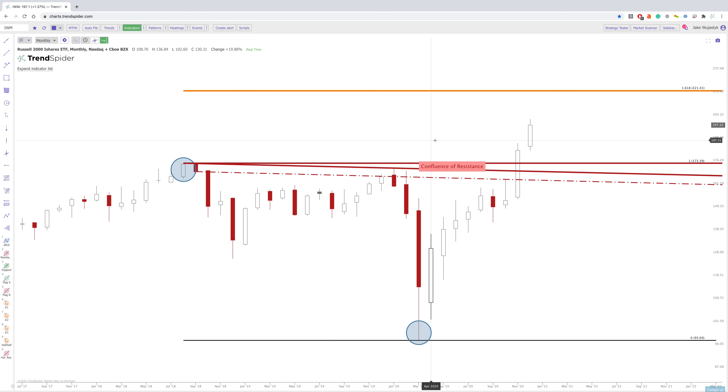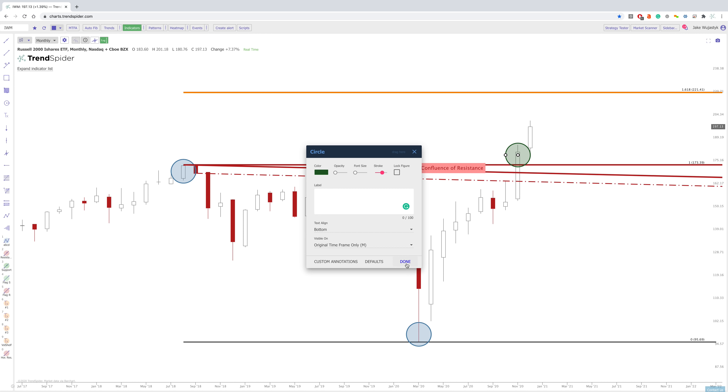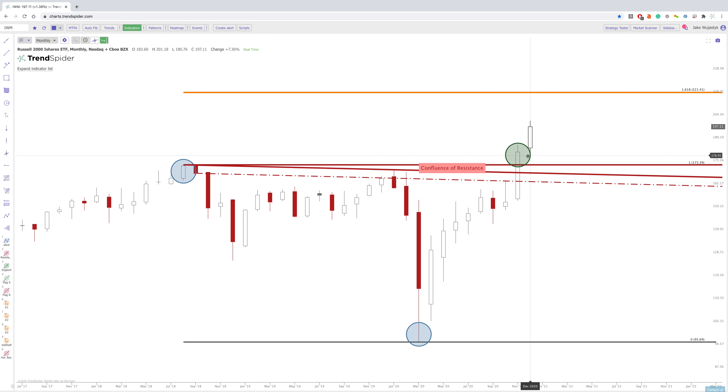Now, IWM is a really interesting one. We have a couple different things here. We have diagonal resistance that really started in 2018 that we broke out of, but we also broke out of this previous high in 2018. And you can see here, this is a confluence of resistance — not only did we just break out of a horizontal level in 2020, but we also broke out of this diagonal resistance as well. So this is a very strong breakout. There's been a lot of action around this line, and finally breaking out of it is confirmation that buyers are clearly in control.